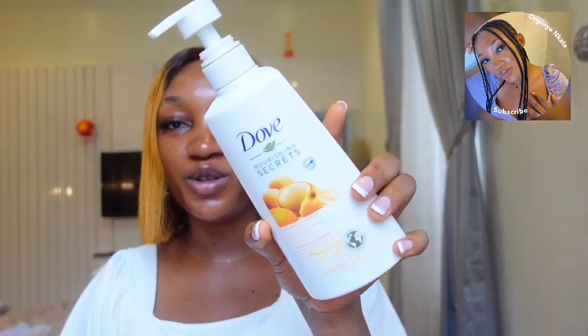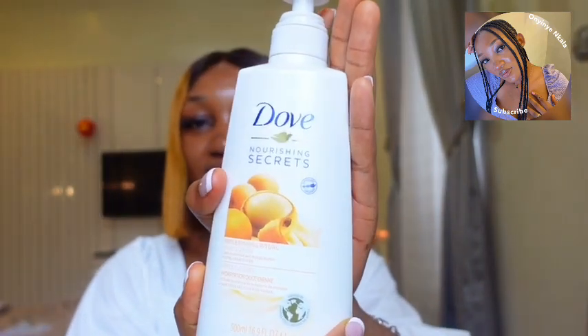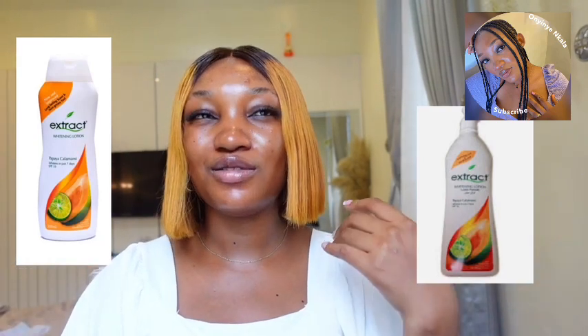Next on the list is body lotion — everybody needs a body lotion. The first one I'm sharing is this Dove body lotion, which I got for 3500 naira, less than 5000 — it gives you exactly what you want. Another lotion I'm sharing is the Extract body lotion. There's also another Dove body lotion. Extract comes in a smaller size for around 2600 naira and the bigger size goes for 4000 naira. The other Dove lotion is around 2000 as well.